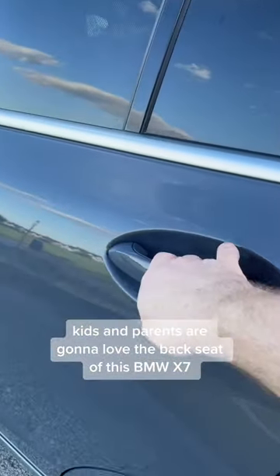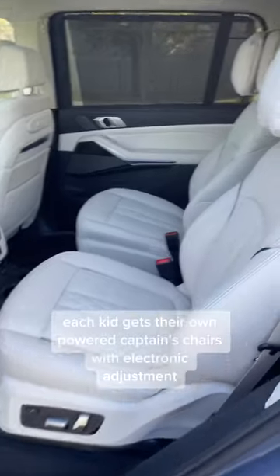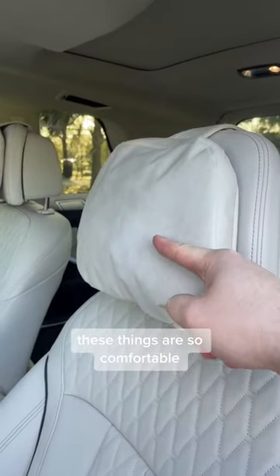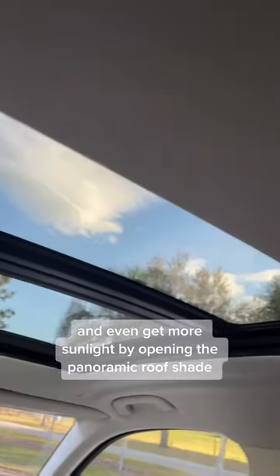Kids and parents are going to love the back seat of this BMW X7. Each kid gets their own powered captain's chairs with electronic adjustment and pillows on the back of the headrests. These things are so comfortable. From this seat, they can open and close their sunshades and even get more sunlight by opening the panoramic roof shade.